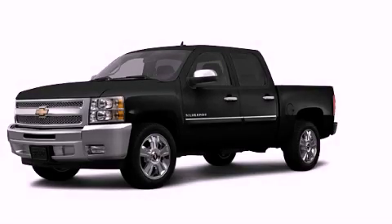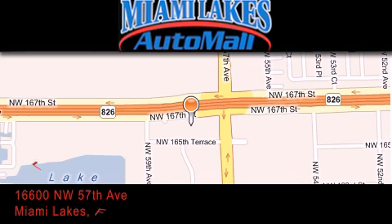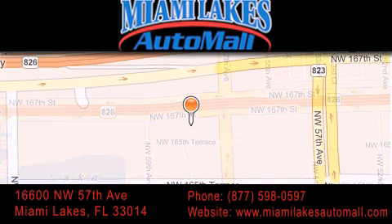Contact us today to arrange your test drive. Miami Lakes Auto Mall is located at 16600 Northwest 57th Avenue in Miami Lakes. Our goal is to exceed all of your expectations to ensure that you'll return for future visits.